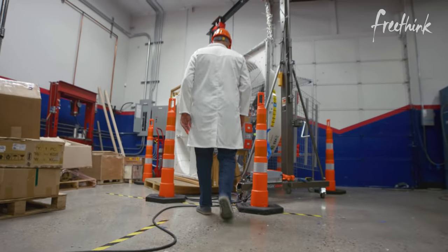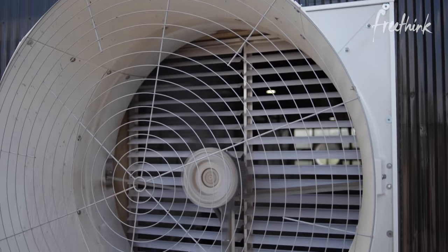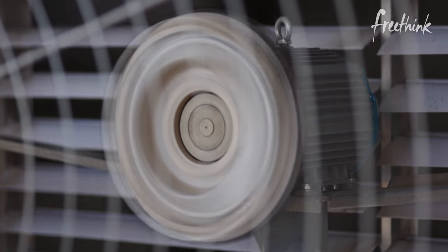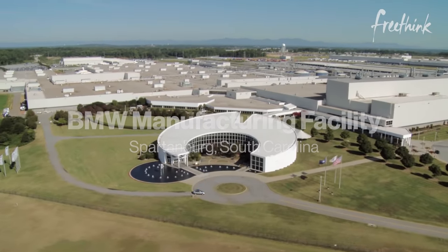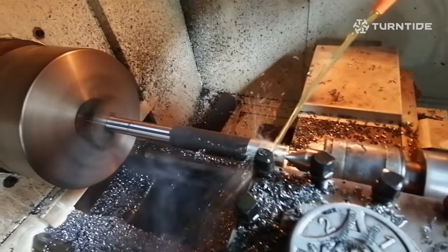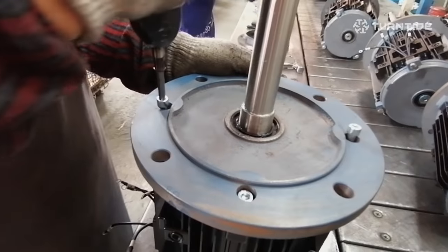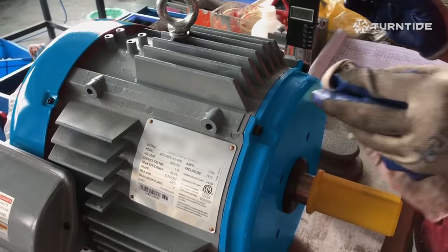I was very skeptical at some of the claims that Turntide was making — 30 to 60, sometimes even 70% more efficient in the real world. To see those claims actually bear out and to be able to dig into data that third parties had done independently was an exciting moment for me. We are installing Turntide's motors in our Spartanburg plant to drive efficiency and significantly reduce the cost of electricity. BMW iVentures decided to invest in Turntide because this company is about as close to a no-brainer as we've ever seen in the sustainability space.